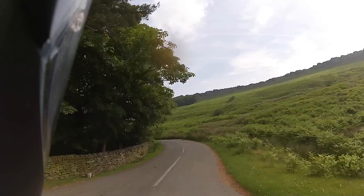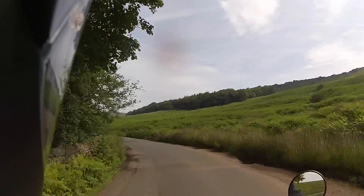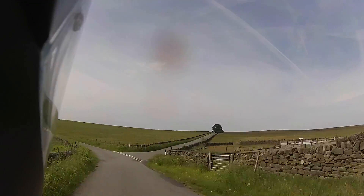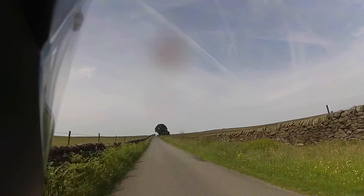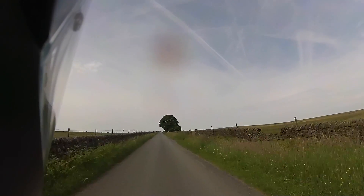I'll nip along here. I've got lots of motion here because of the road surface. If I carry straight on I'll go down to Hathersage, but if I go up here it'll take me up to the Derwent Dams — Lady Bower and so forth.